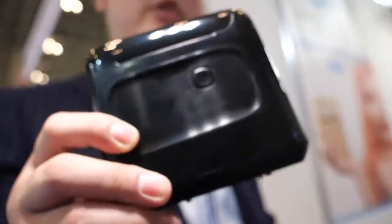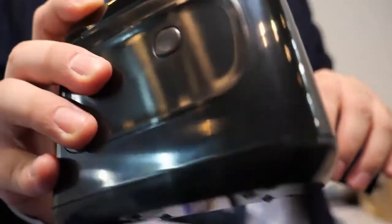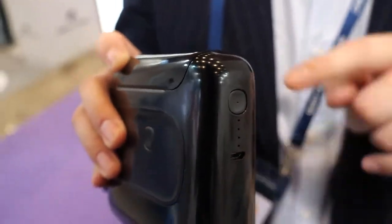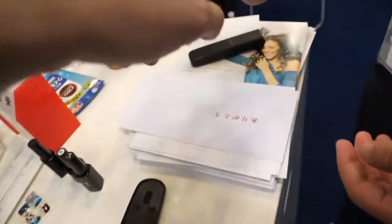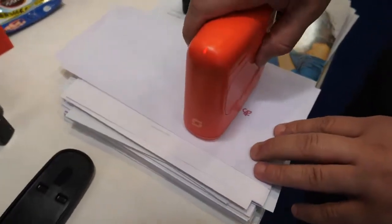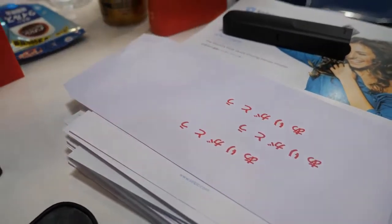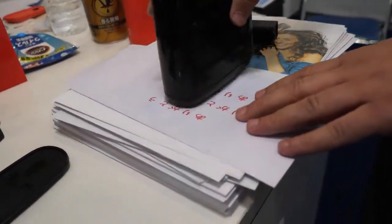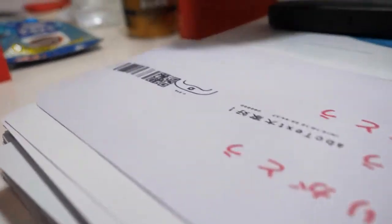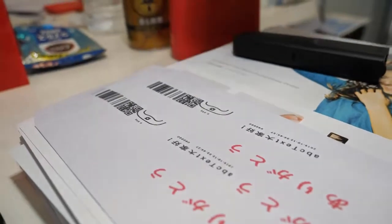This is a portable printer — basically palm-sized — and it can print anything. You control it from your cell phone using our app, so you can print anything from this machine. The wheels track how fast it's moving and place the print exactly where it needs to go. No matter how fast you move, you still get the same print size. You set what you want to print and every time you go over the surface, it prints what you need.